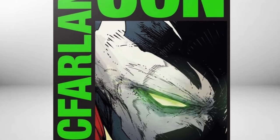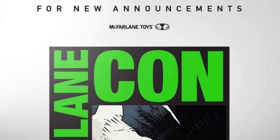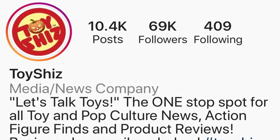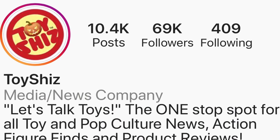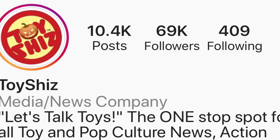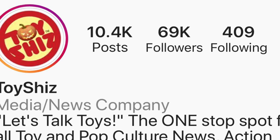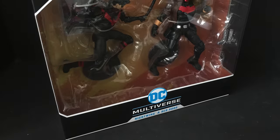Welcome back, DC Multiverse loving dudes and your dads. Toysha's here and we're celebrating McFarlane Con 2020 round two in style. I just want to say before we get started, thank you so much — we just hit 69,000 subscribers on my Instagram. From the bottom of my toy collecting heart to everybody out there, thank you so much for your support.